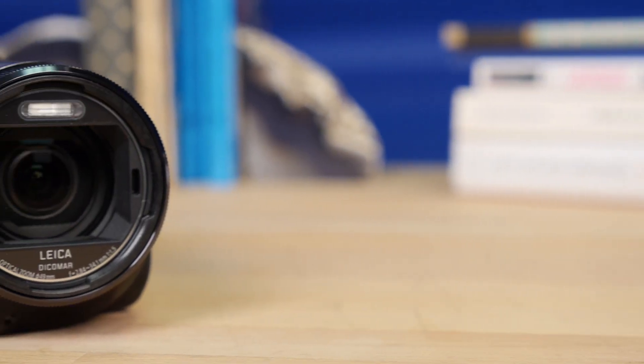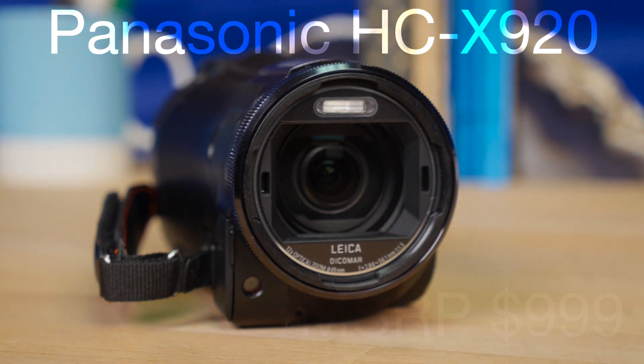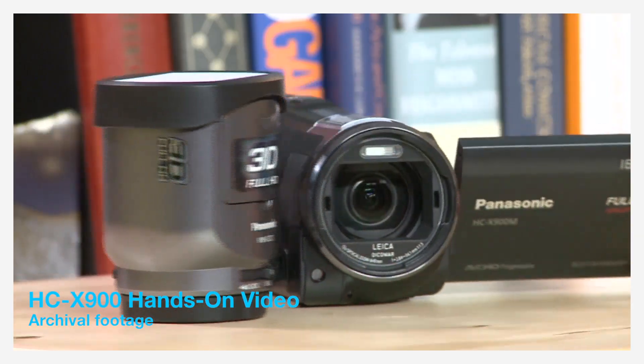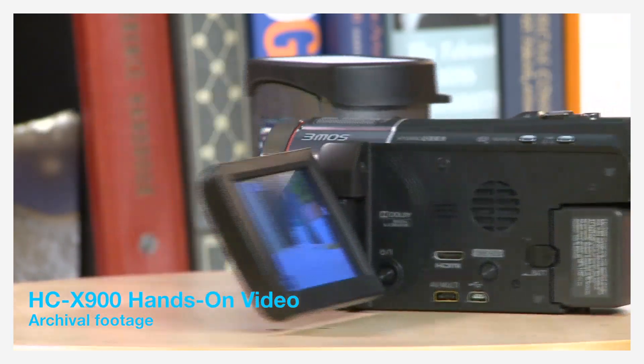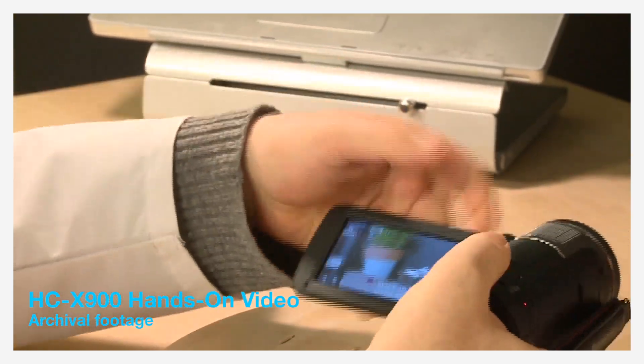Instead of offering a complete overhaul this year, Panasonic's new flagship HC-X920 builds only slightly on its predecessor. The HC-X900 was a great camcorder, so it makes sense. Panasonic decided to keep a good thing going and not really change the formula.